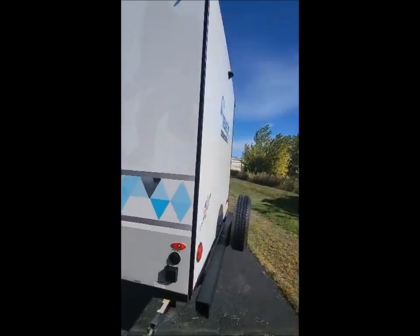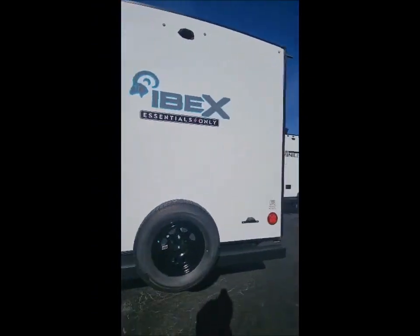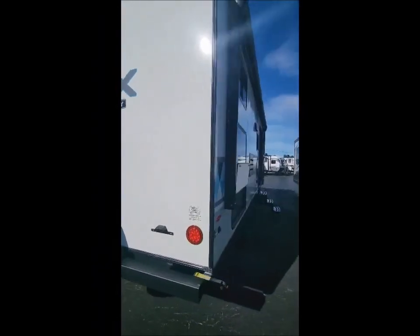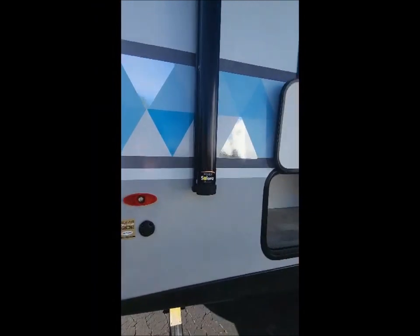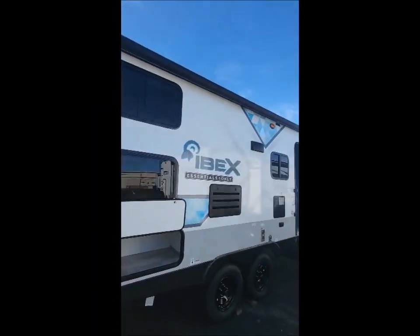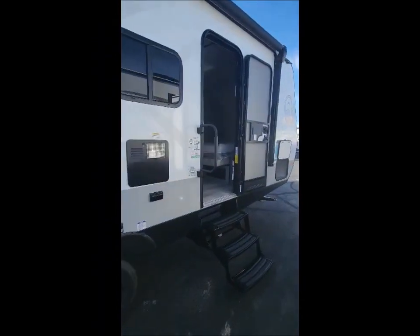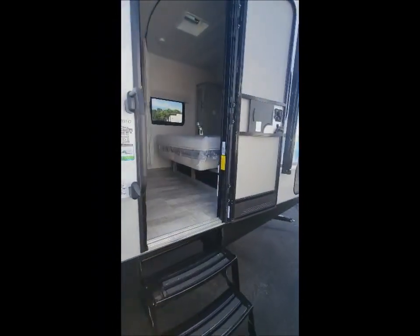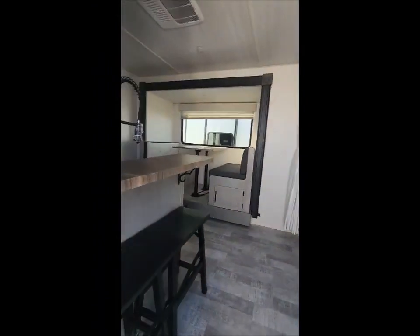As we head around to the back you have the mounted spare tire. Coming around the corner here we're going to have a storage compartment in the rear as well as hookups for your solar. Large awning. 4,651 pounds dry. The camper is 26 feet total length.